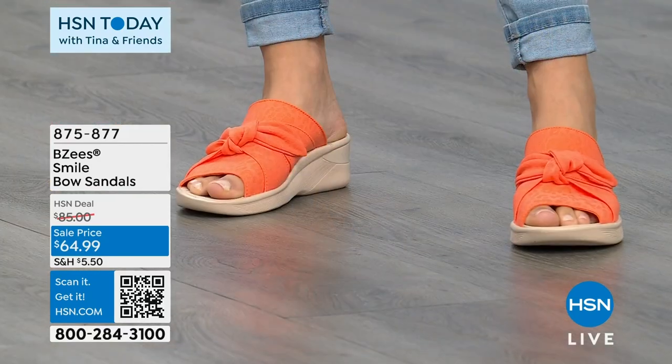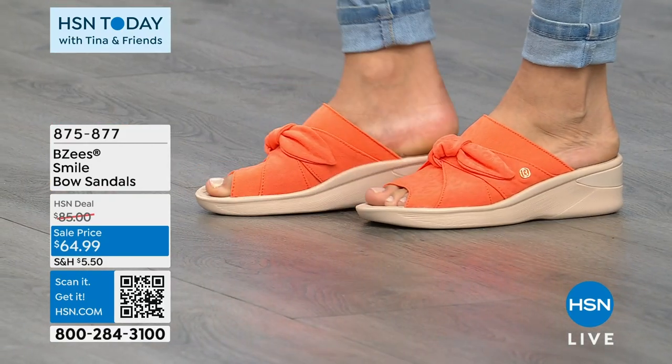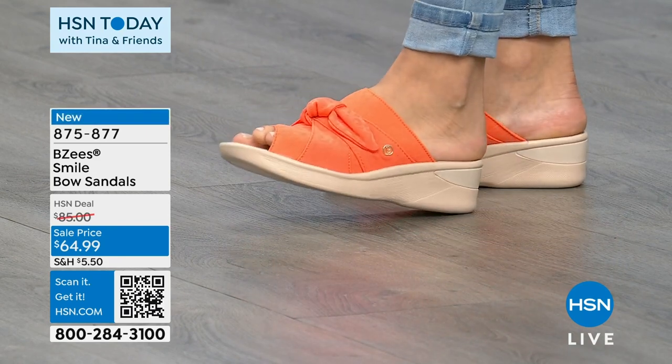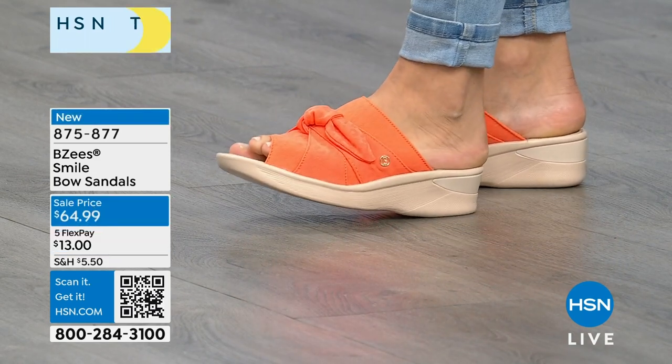These are actually going to be the easiest shoes. They're from Beezy's. Why do I say easy? It's because Beezy's is known for a couple of things: cloud technology, that stretch upper, and arch support that's built in.